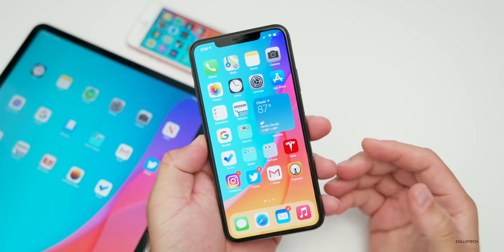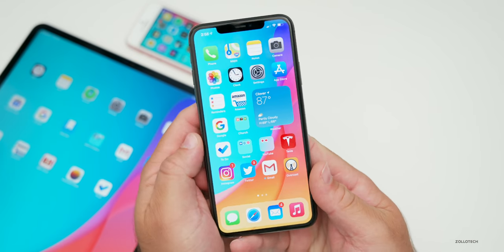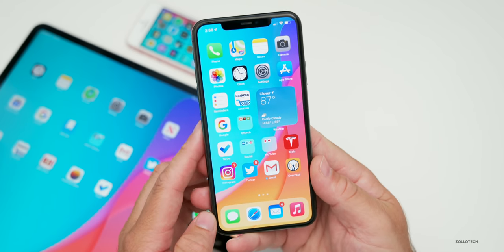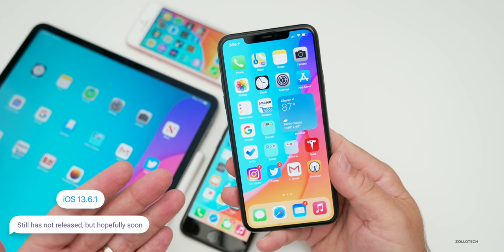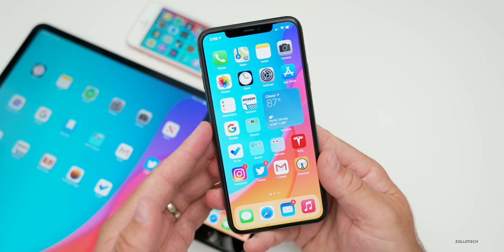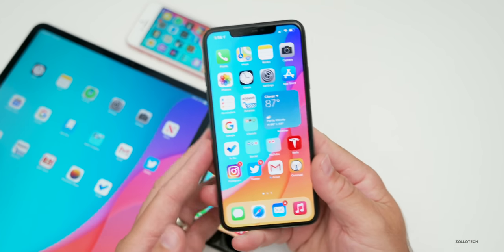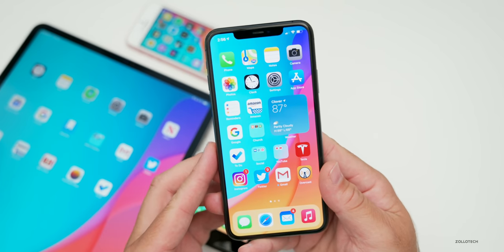Apple also released a new iMac today — it's not a redesign, but it has a big spec bump and can go over $8,000 if you load it out. It has some pretty impressive specs and may replace the iMac Pro. Also, iOS 13.6.1 — I thought it would be out by this point already, but maybe we won't see it until later this week or next week. Normally Apple pushes one of those updates to the public to fix bugs, whether for security issues or features.